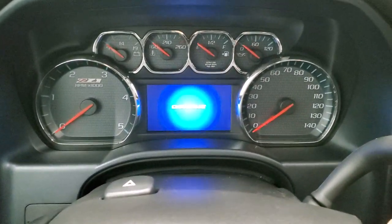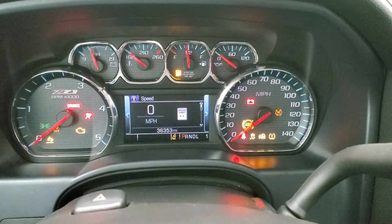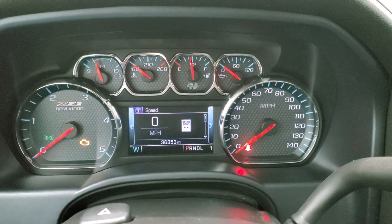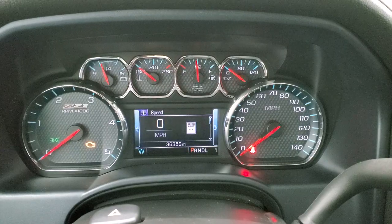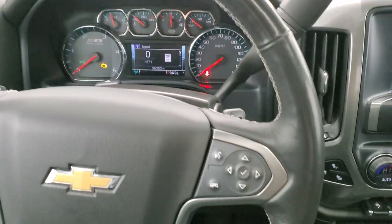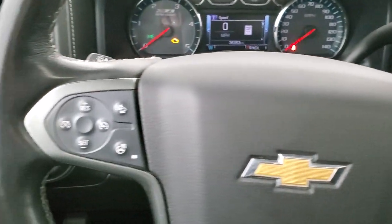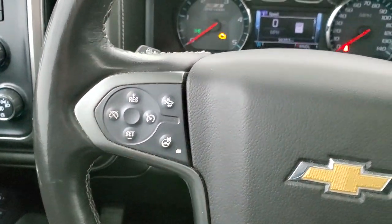As we hop inside the vehicle and turn the ignition on, you can see that this one has 36,353 miles. You do get that Z71 instrument cluster design with a digital speedometer and compass display. You get the heated leather-wrap steering wheel in really nice shape, Bluetooth and information center controls on the right, cruise controls and forward collision warning controls on the left, and your heated steering wheel button.